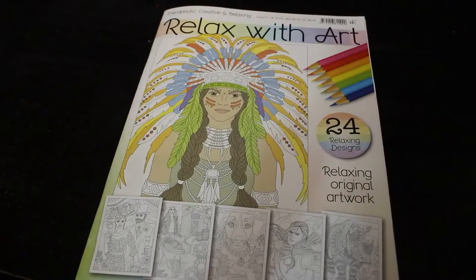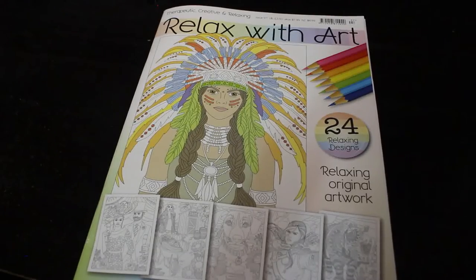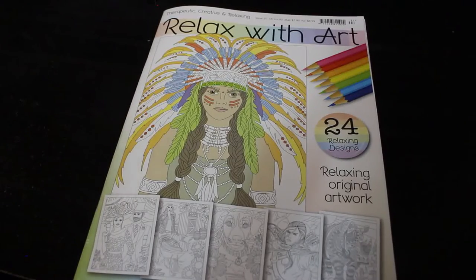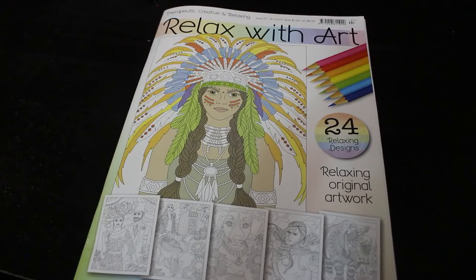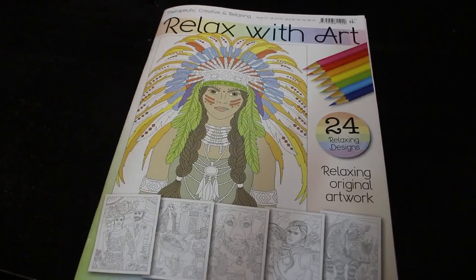So that is a very quick flip through of Relax with Art issue 97. If you like this, give it a thumbs up, and if you want to see me colouring it, please leave a comment down below and I will add it to my list. I'll be filming colouring chats every week, twice a week now, except for half-term holidays. I'll see you in the next one very soon - bye guys!